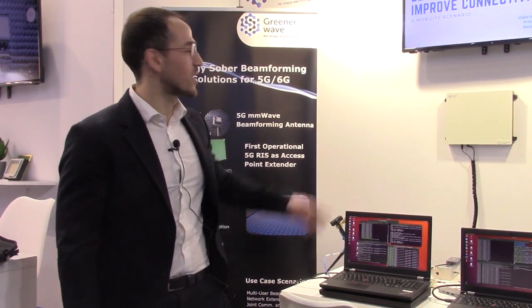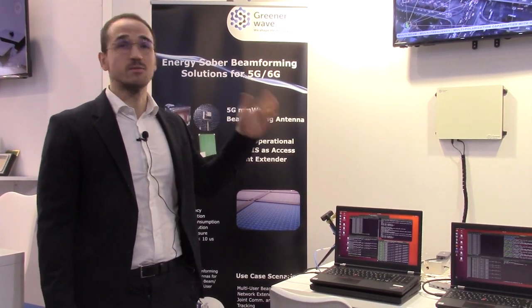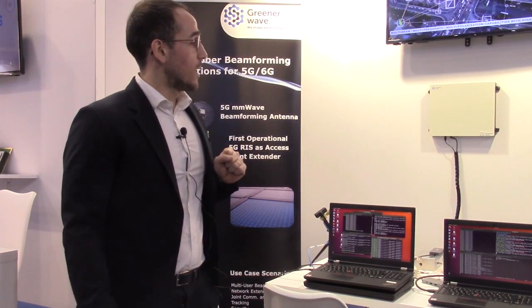Hello guys, I'm Lucas Antamaria, research engineer from Guinair Wave, Paris. Here we are demonstrating the potential of our RIS — this is our intelligent bureau, and we are proud of this product. We are demonstrating the potential of this reconfigurable intelligent surface in a full open-air interface demo.